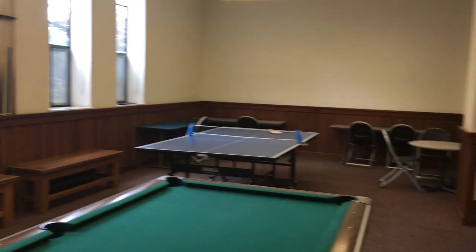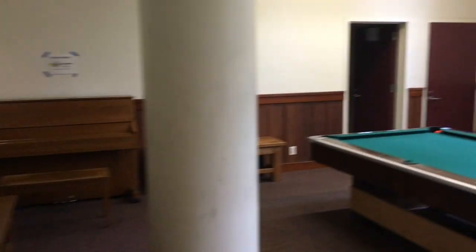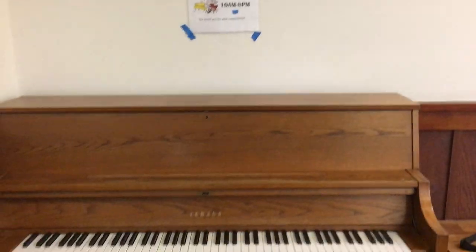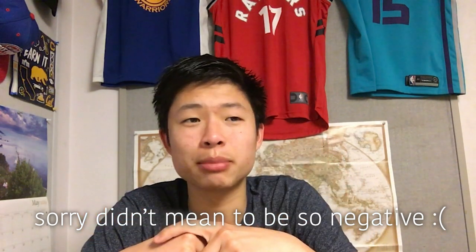Let's talk about the rec room — Foothill's is pretty bad. It comes with a piano, a billiards table, and a ping pong table, which sounds nice. But the piano pedal is broken, the billiards sticks are always breaking, and the ping pong table nets are drooping. People steal the paddles and someone always cracks or takes the ping pong ball, so there's never anything to play with.